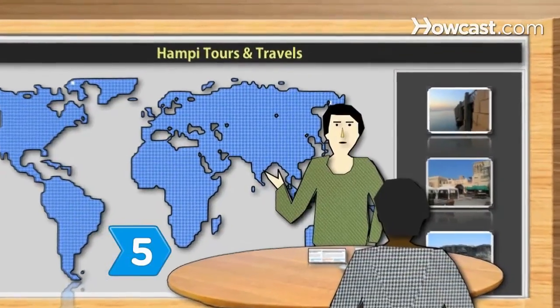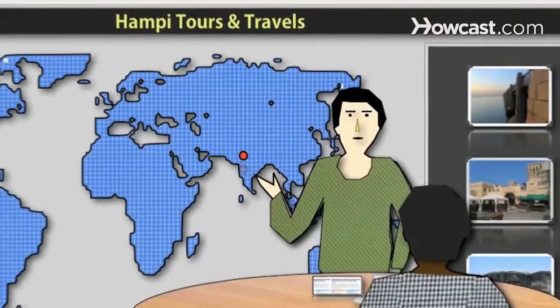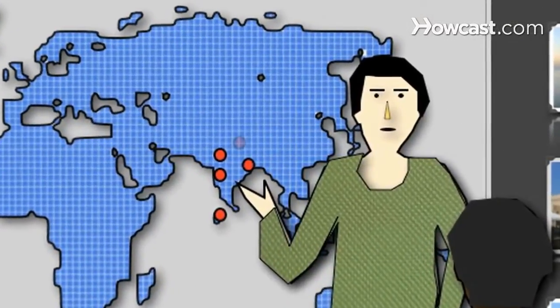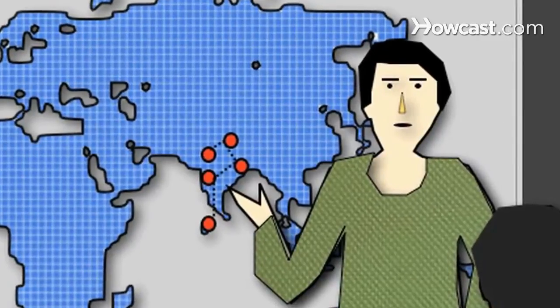Step 5. Know a travel agency's benefits over online services. Agents may be best for booking a complicated trip to a remote region with time zone and cultural differences.